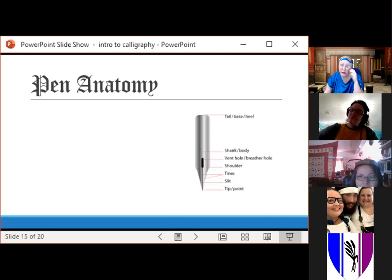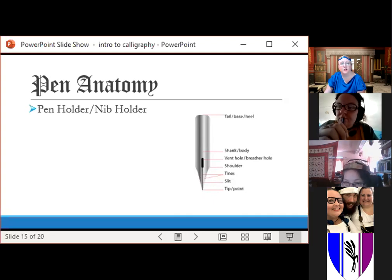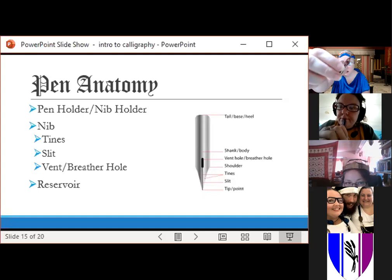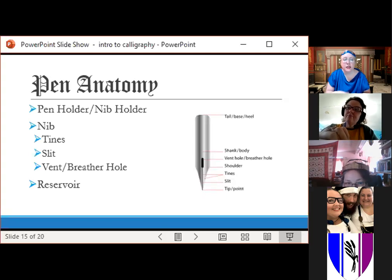Here's a picture of a nib — this is a pointed pen nib, not the style we typically use in the SCA, but it illustrates the parts. You have your holder, then the nib with its two tines and a slit right in the middle — the slit draws ink down to the end, and the tines spread it onto the paper. For pointed pen nibs, they're very flexible; pressing down spreads the tines and you see more ink flow. Broad-edge nibs are less flexible but work on the same principle. Then a reservoir if you want one.